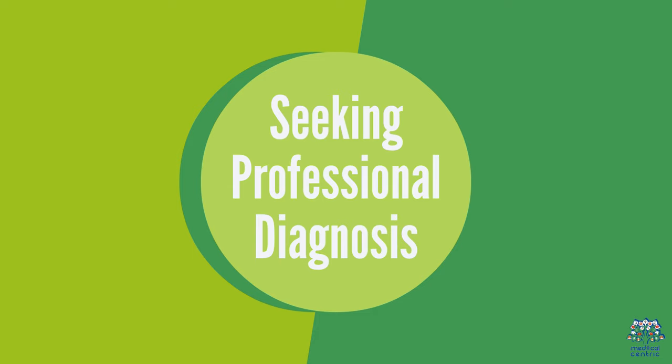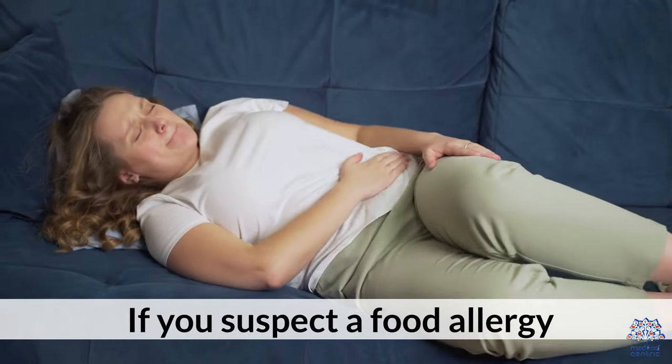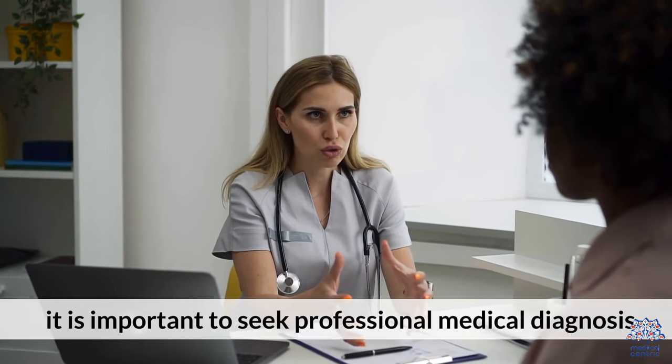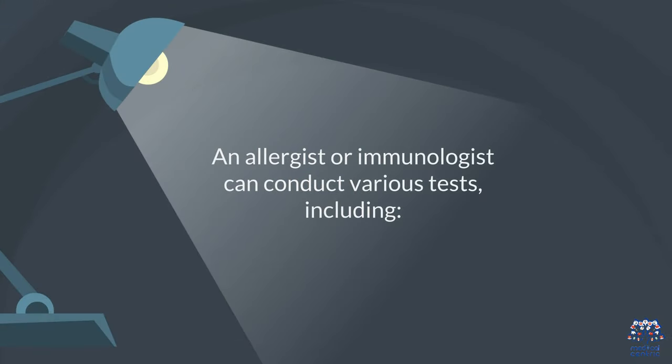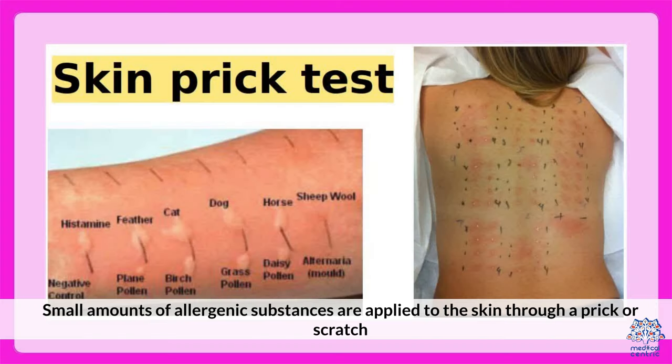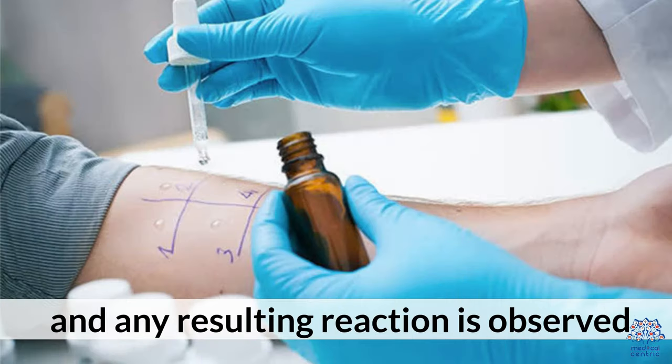Seeking Professional Diagnosis. If you suspect a food allergy, it is important to seek professional medical diagnosis. An allergist or immunologist can conduct various tests, including a skin prick test, where small amounts of allergenic substances are applied to the skin through a prick or scratch and any resulting reaction is observed.